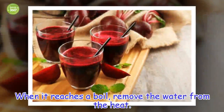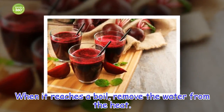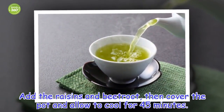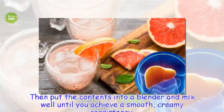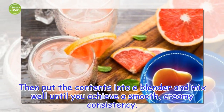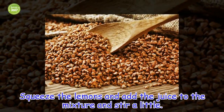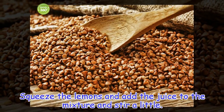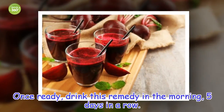Once it reaches a boil, remove the water from the heat and stir a little. Once ready, drink this remedy in the morning, 5 days in a row. You'll see just how well you feel.